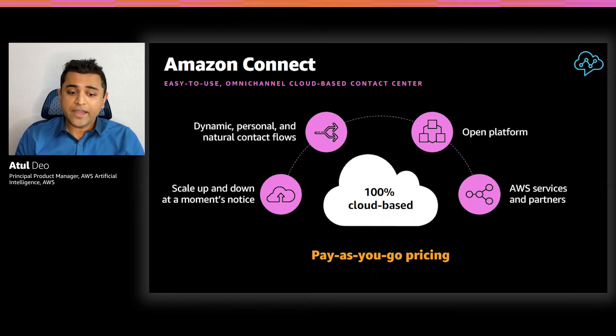Contact flows allow you to create dynamic, personalized experiences for your end customers when they contact you. You can also use Amazon Lex to create conversational interactions that feel natural for your customers. Amazon Connect is an open platform that is simple to integrate with other enterprise applications to address specialized use cases for your business. You can leverage several AWS services and partners — over 170 AWS services and over 185 partner integrations — as well as a consumption-based pricing model, so you only pay for what you use.